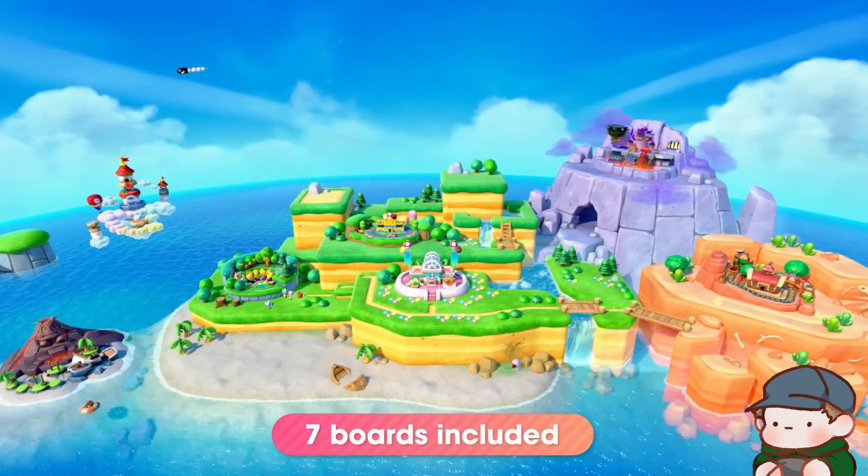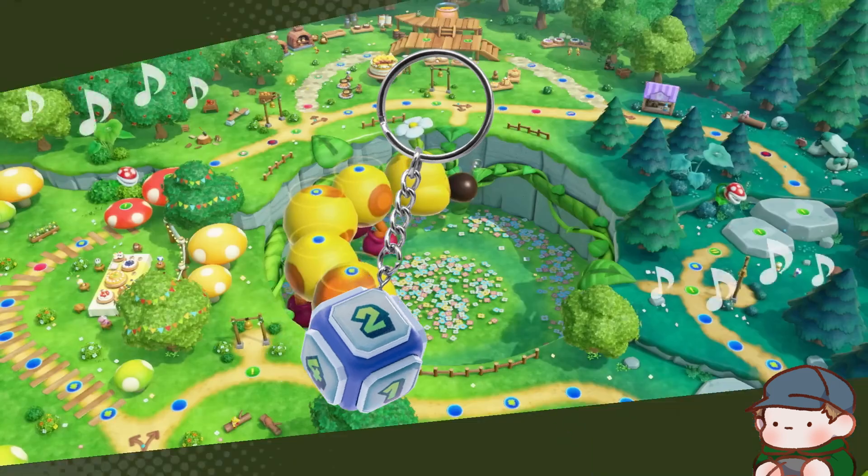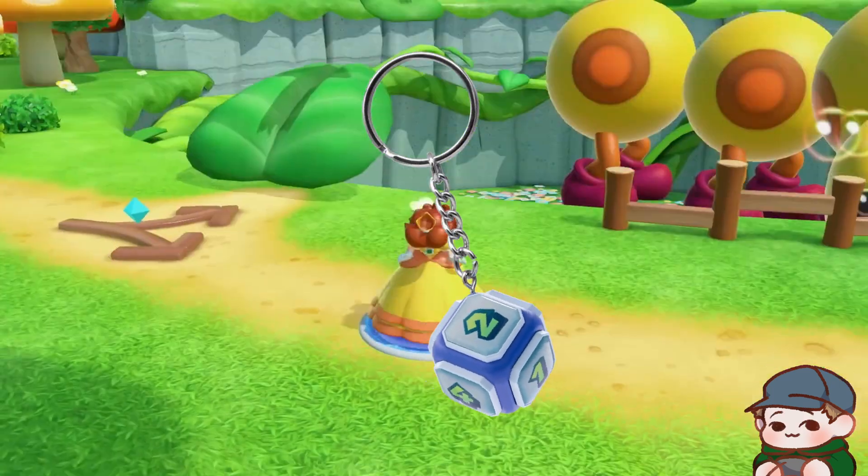And lastly, over at GameStop, they have a keychain of a dice block. It's perfect to dump in your junk jar and forget all about.